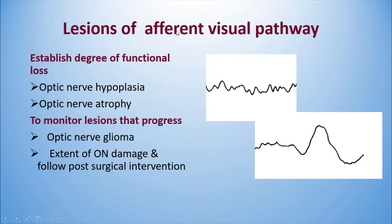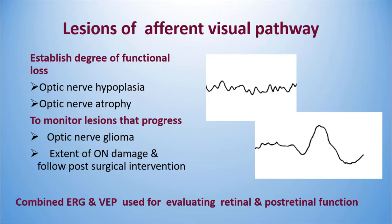The best indication for VEP is to diagnose lesions of the afferent visual pathway and establish degree of function loss. This is demonstrated in optic nerve atrophy, where the VEP is totally flat compared to a normal VEP. VEP is also used for monitoring lesions like optic nerve gliomas — nowadays used to assess extent of optic nerve damage and follow-up post-surgically.